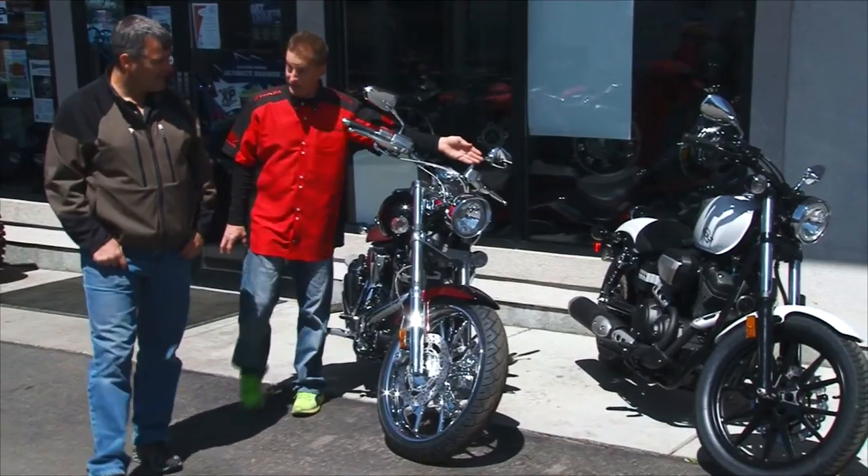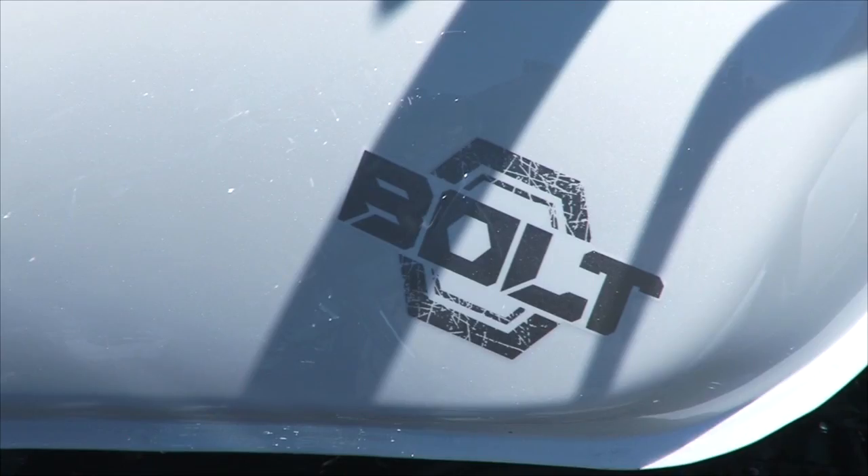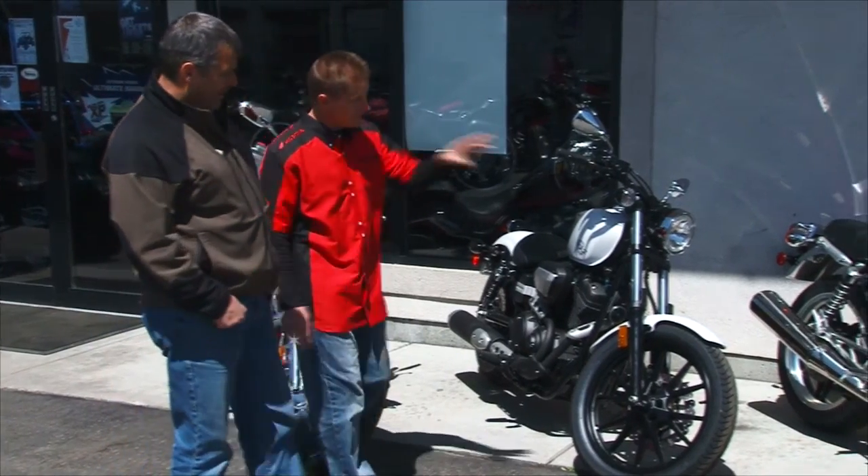You've got the new Bolt 950. This has actually got a lot of interest in it as well. That's an air-cooled 950 motor. Lots of different things you can do to that to customize it yourself.